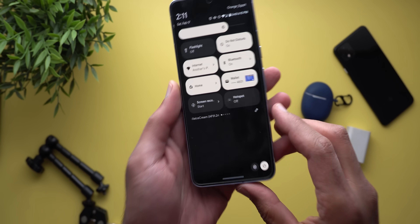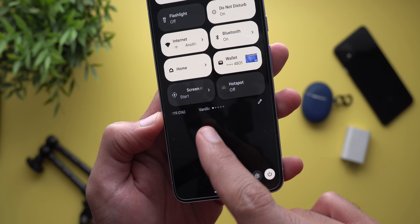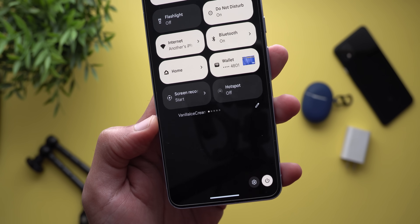Starting with the build number as usual, it's AP31.240119.016 and the code name for Android 15 is Vanilla Ice Cream.